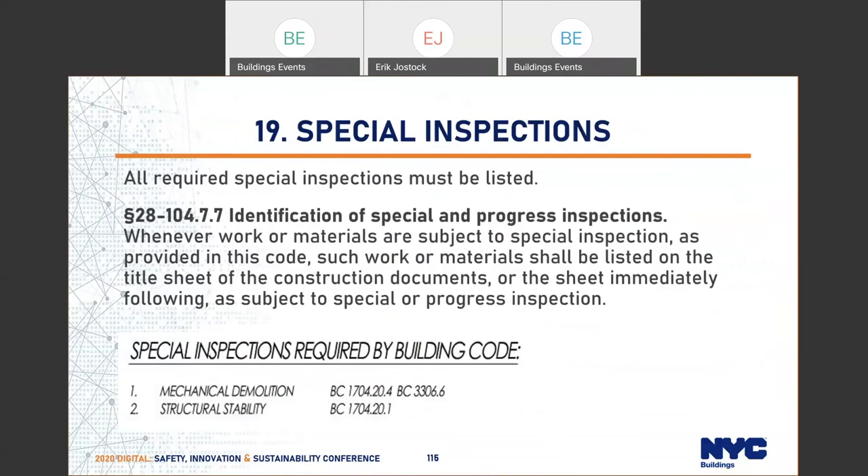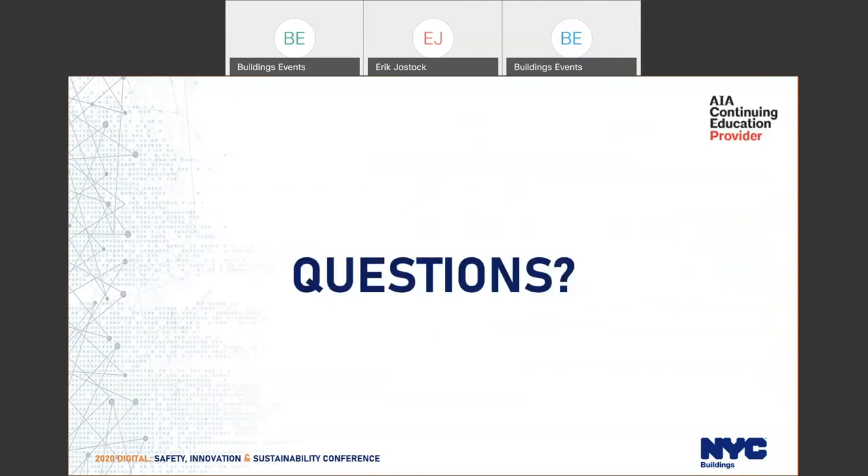Item nineteen is special inspections. All special inspections must be identified on the plan per the administrative code — typically mechanical demolition or structural stability inspections. We'll verify that these match what was provided on the TR1.